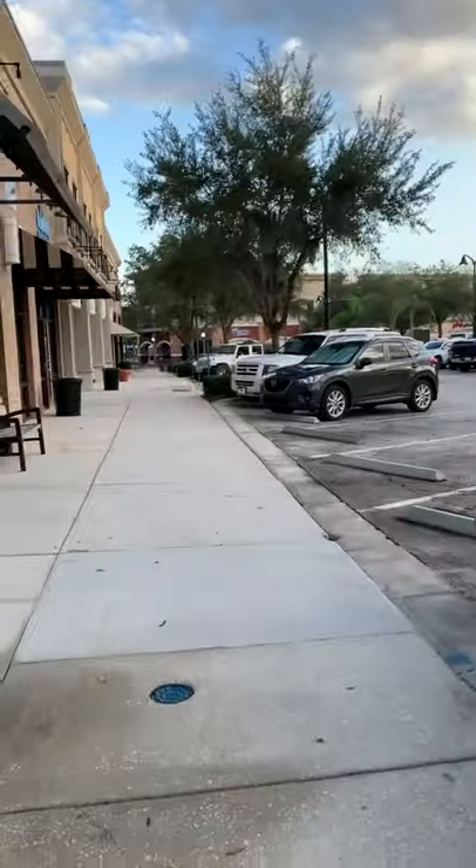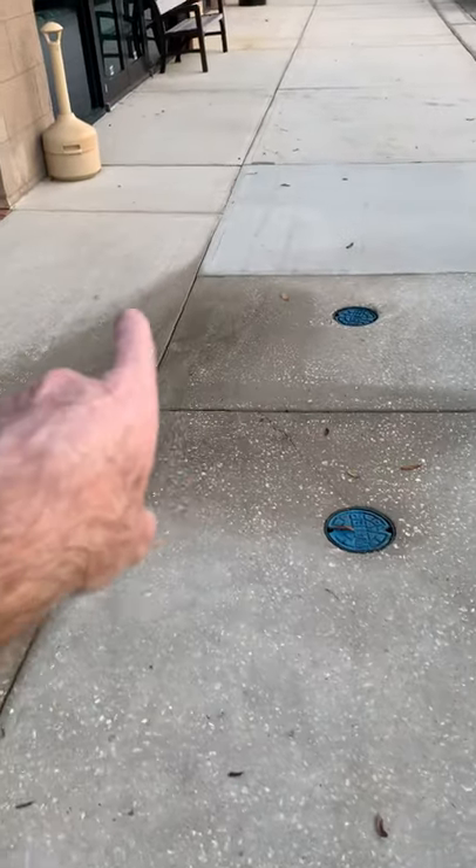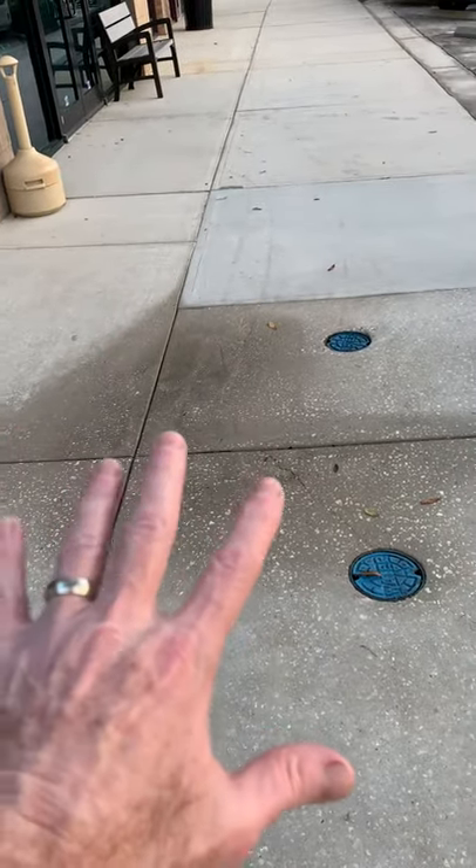We used a 20-inch surface cleaner, and I'll show you the square footage and the linear feet that these cement walkways have. Once again, this is what we did yesterday — this run through here. You can just see how bright and beautiful it looks.